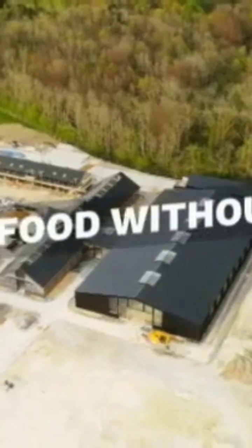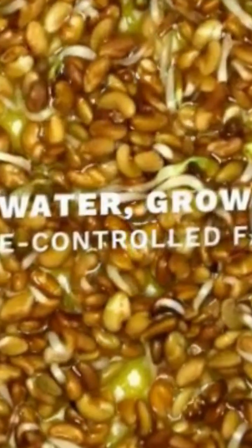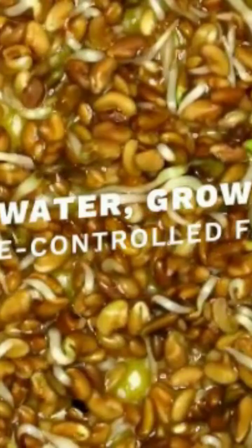Imagine growing fresh food without soil, sunshine, or seasons. This is vertical farming, where crops grow upward, not outward. By stacking crops in climate-controlled spaces, we use up to 95% less water.